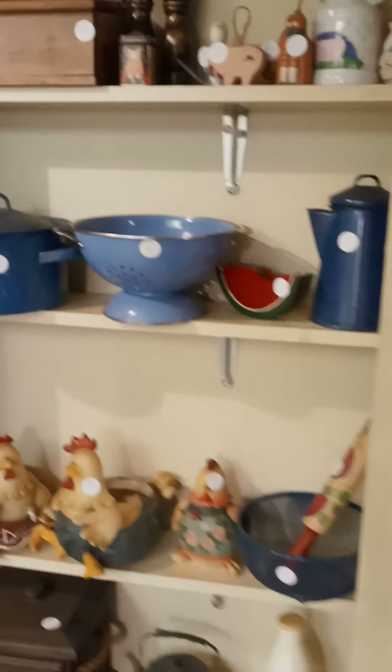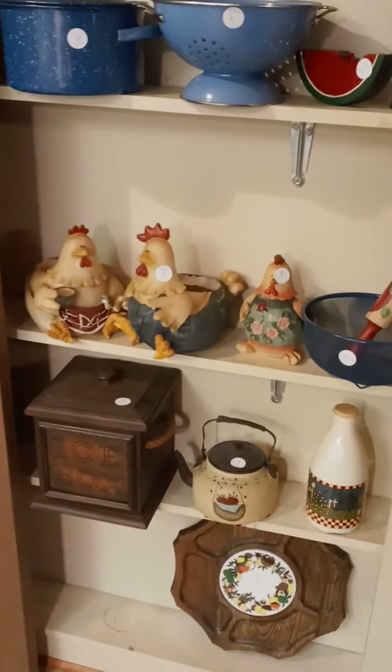Head into the kitchen here — there are a few nice items, lots of farm chic type of things.